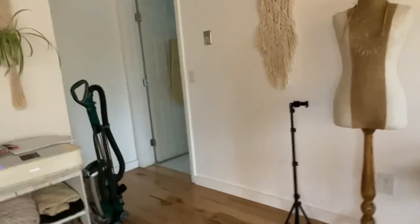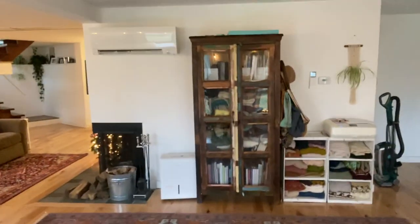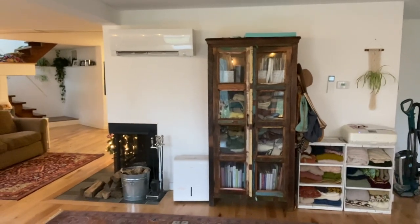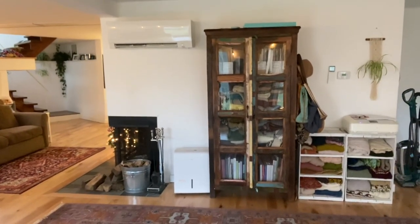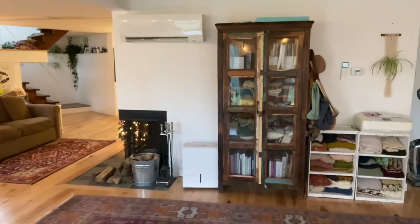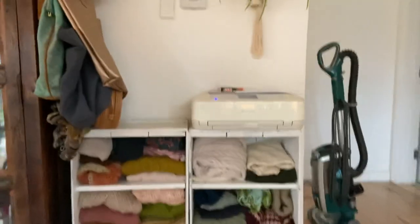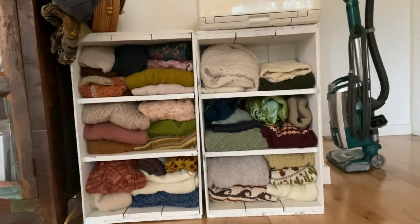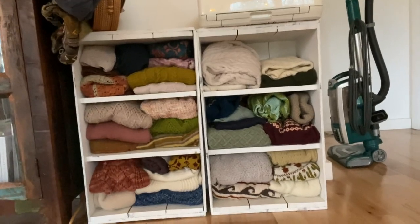I'll also use that tripod sometimes for setting up reels. Over here is kind of the wall in the center of everything — we have this really beautiful old hutch that we got years ago. I use it to keep knit samples in, my knitting books, and tax and bookkeeping information. I keep my printer over here, and these crate things I use to store my sweaters in.